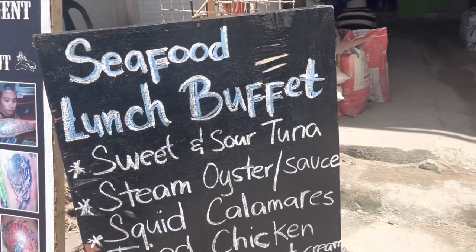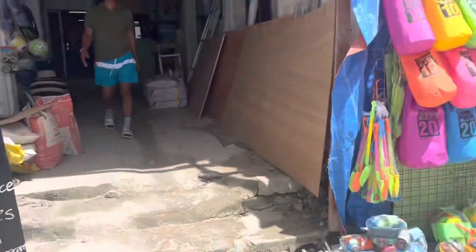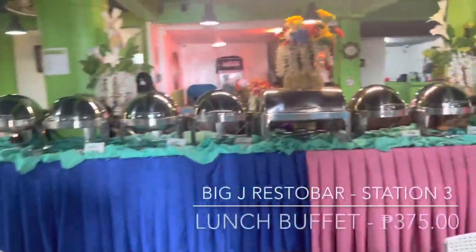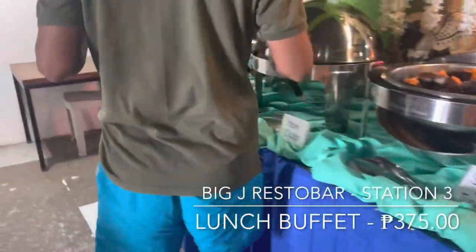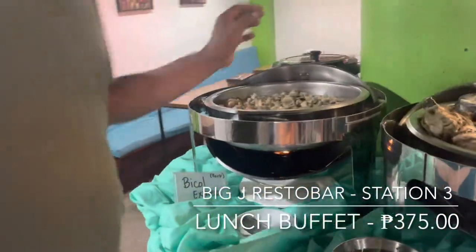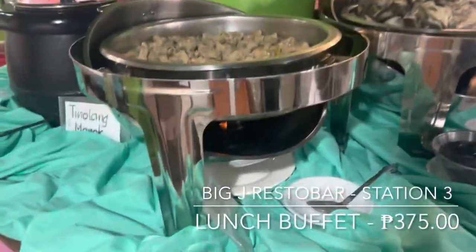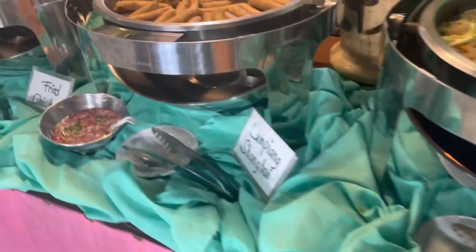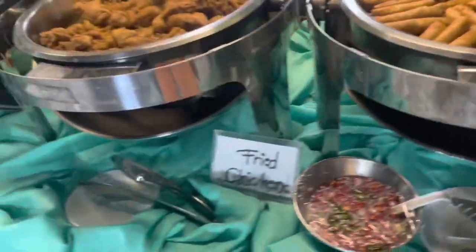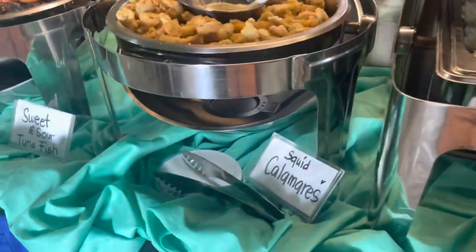Dito sa Big J Restaurant, may seafood lunch buffet din sila. Ayan yung mga pagpipilian natin - katabi lang din yan ng Bamboo. Magkano yung buffet nyo? 375 pesos. Ang kanilang buffet lunch dito ay 375 pesos lang. Mayroon sila dito: cheesy vegetables, bion gisado, lumpiang Shanghai, fried chicken - ang sarap po! May rice din dito, may squid calamares.